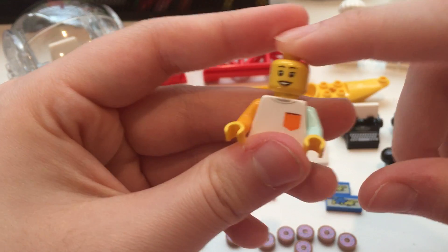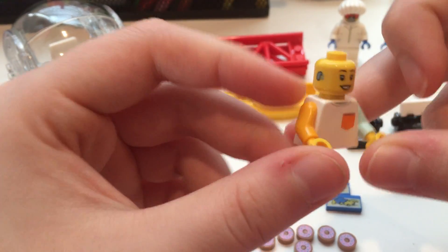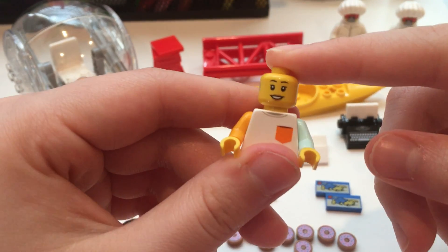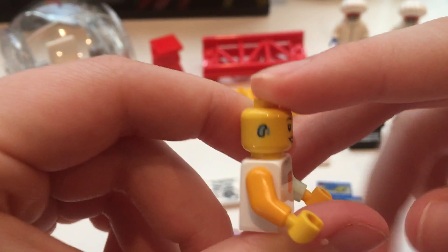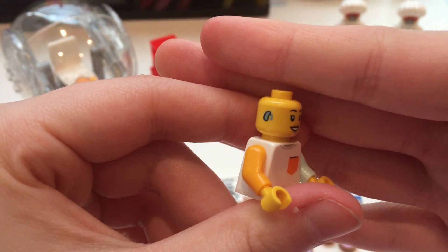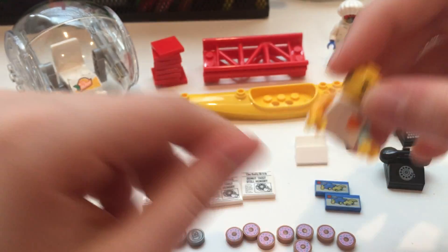I wasn't planning on making these two pieces specifically for one minifigure, but I just liked how the color of the arms were separate. And then I bought this head piece because I thought it was super cool how they had the side print — it's a hearing aid. It's a newer thing that they're doing, so I thought that was really cool. So I got one of those.